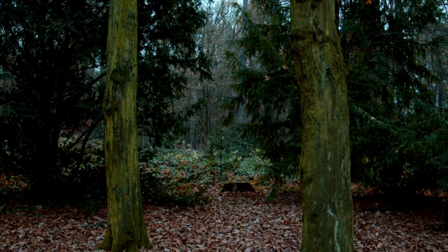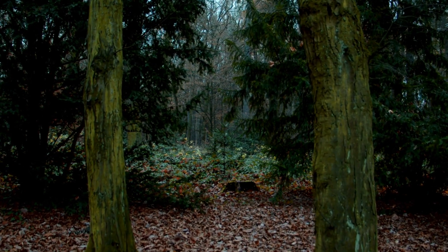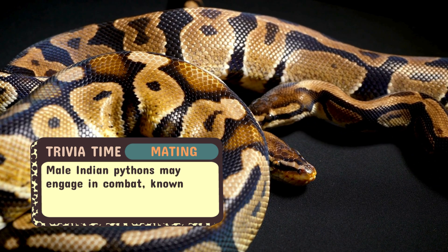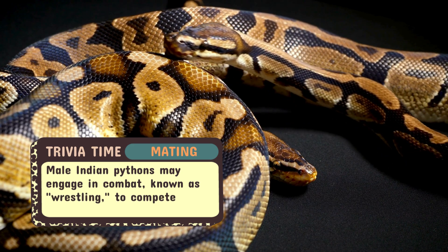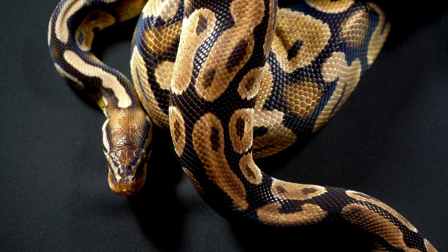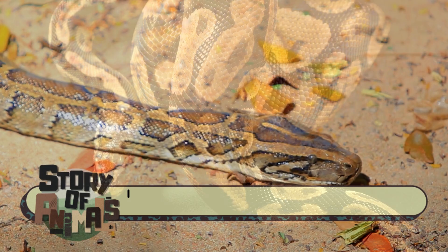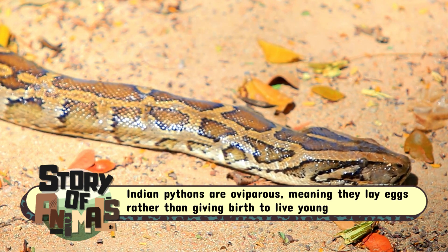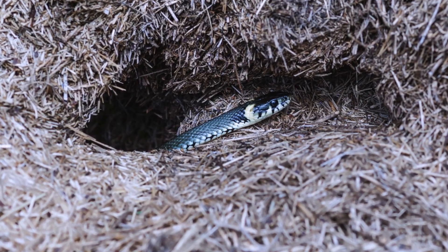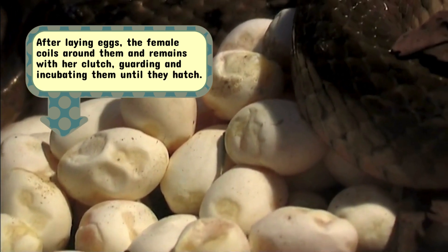Come the cooler months, male pythons begin their search for a mate, guided by pheromones. When a pair finally meets, an intricate courtship dance ensues, with the male gently nudging and coiling around the female to initiate mating. Once fertilized, the female python prepares for egg-laying. She will seek out a sheltered location — often a secluded cave or a hollow in the earth — where she will lay anywhere from 20 to 100 eggs, depending on her size and health.